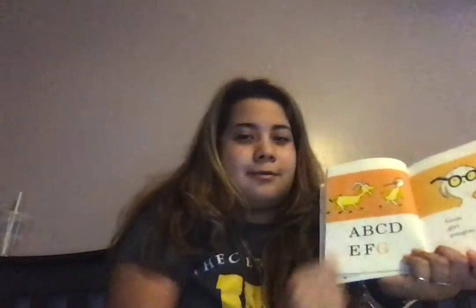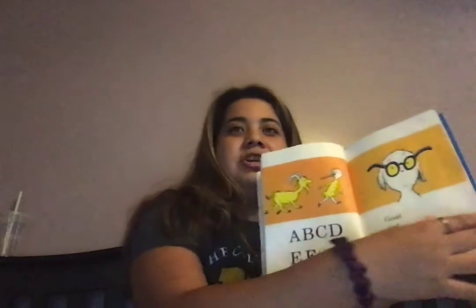Alright. Say it with me: A, B, C, D, E, F, G. G for goat. Good. Goat, girl, goo goo goggles. G, G, G.